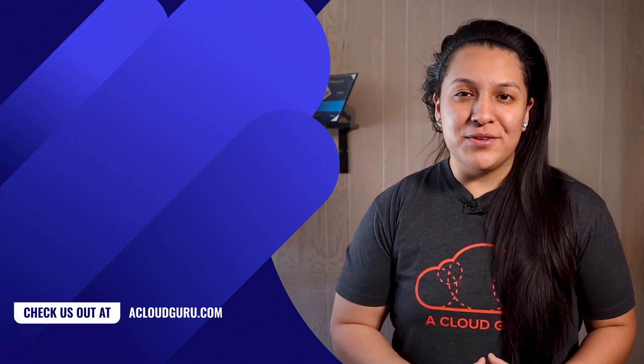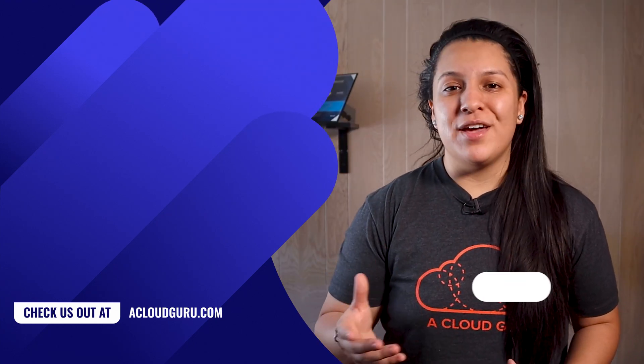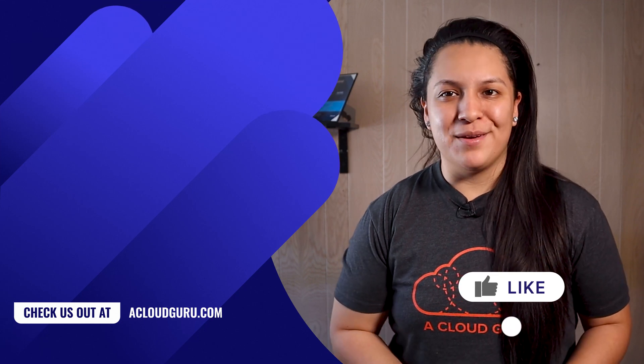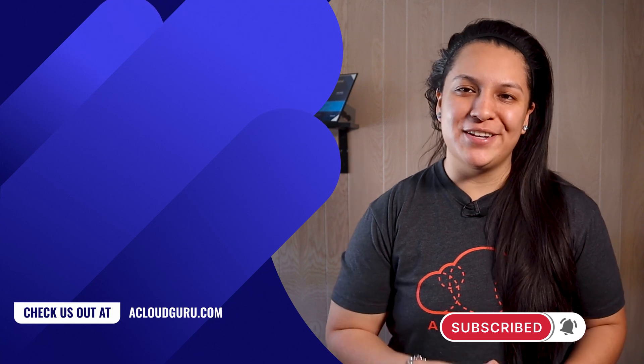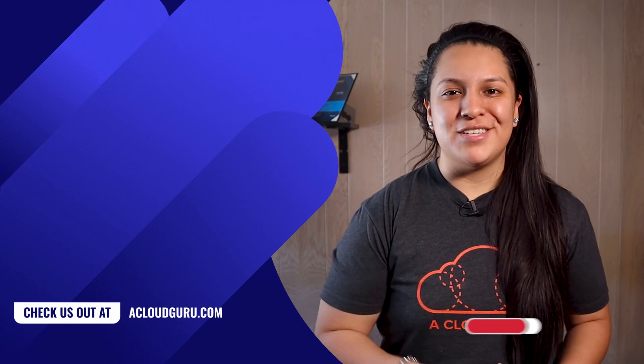Exciting times. Alrighty, Cloud Gurus, that's it for this episode. If you are a fan of Azure, make sure to give this video a thumbs up. If you want to keep up with all things Azure, make sure to subscribe to our channel. Keep being awesome, and I'll see you in the next one.